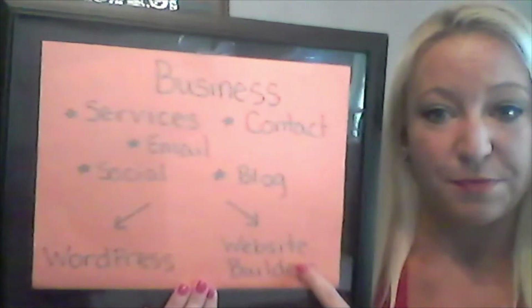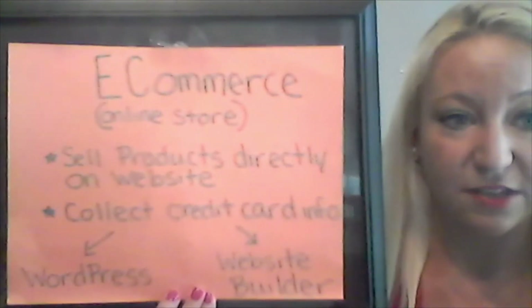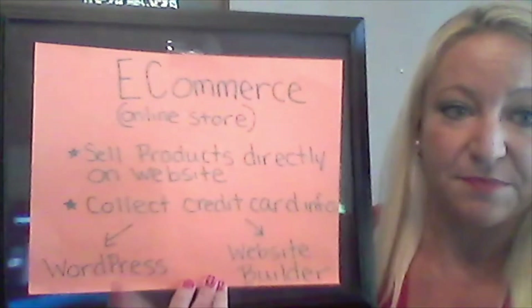You can build it with either Website Builder or WordPress. If you need a website to sell products directly on your site and collect credit card information, you're going to need an e-commerce site. E-commerce sites are like an online store. Business websites and e-commerce websites can be built using either a Website Builder or WordPress.